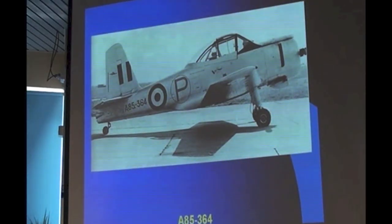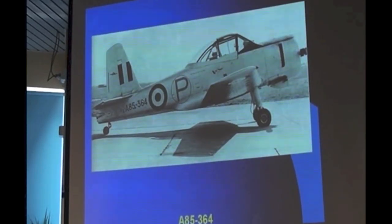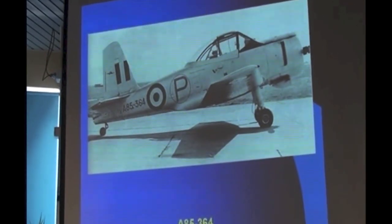Here's another picture of the change of configuration. You'll notice the prototypes also had the letter P on them. I'm not sure why — maybe the pilots didn't realise they were prototypes and would have treated them differently.